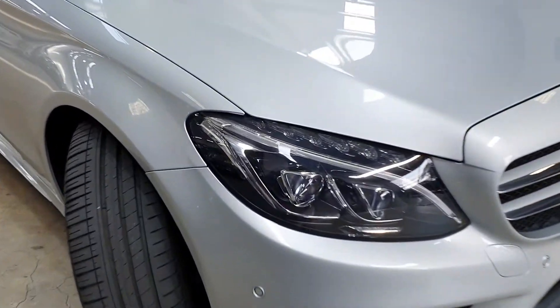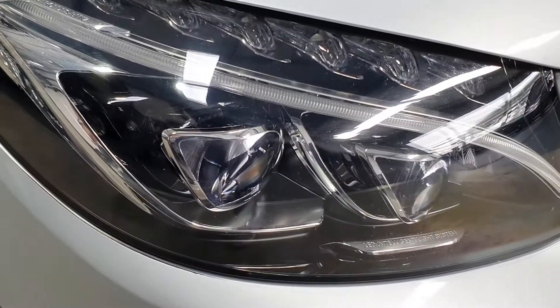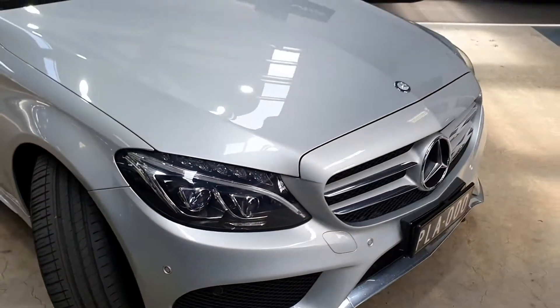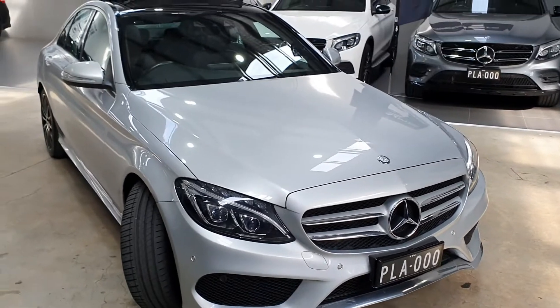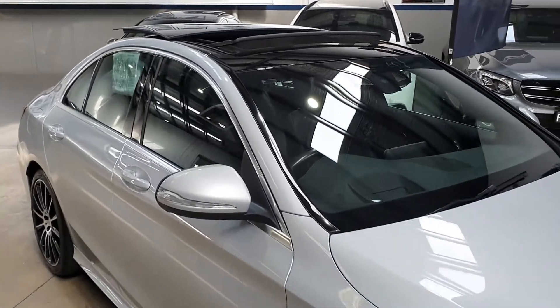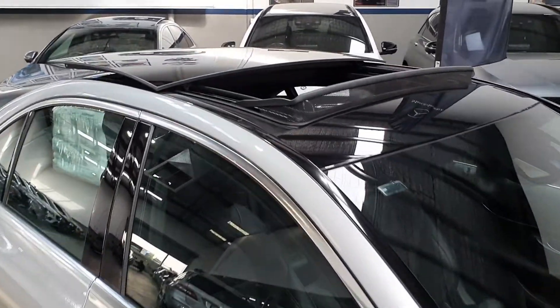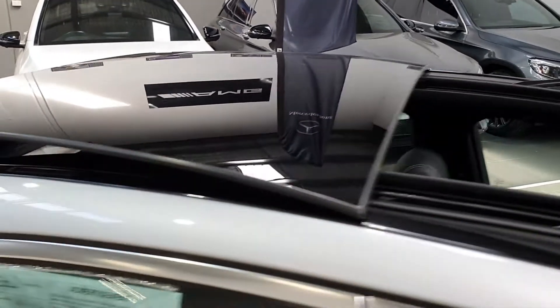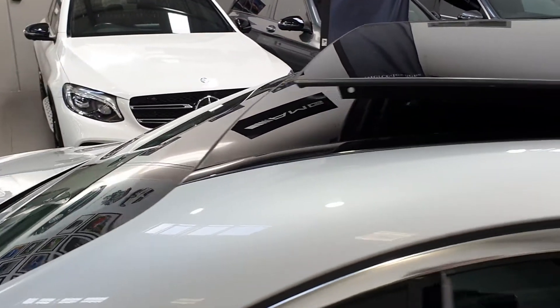You've got the latest Mercedes-Benz headlights — these are the LED intelligence system. They're very very good if you haven't used one of these, so this car is very well equipped. On top you can see the black piano black roof which is actually a panoramic roof that opens up all the way to the back. Very sporty look.